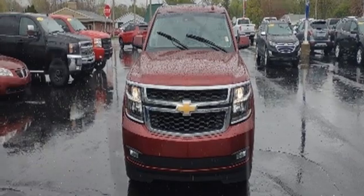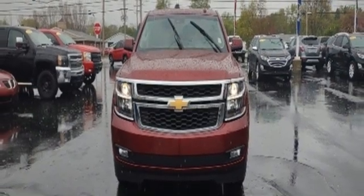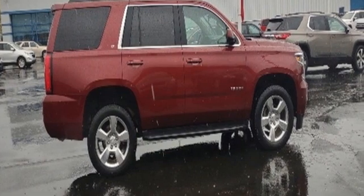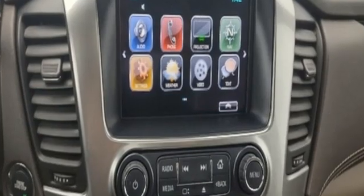OnStar 4G LTE Wi-Fi hotspot, Chevrolet MyLink external memory control, trailer hitch receiver, Apple CarPlay, Android Auto, and rear park assist.